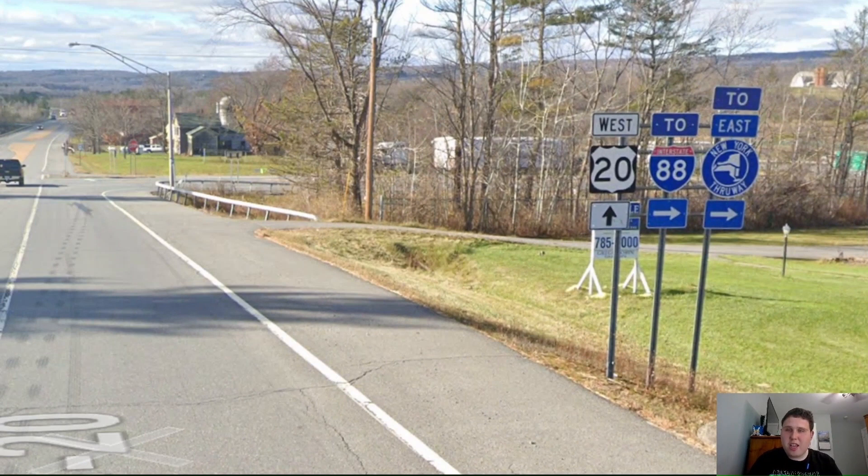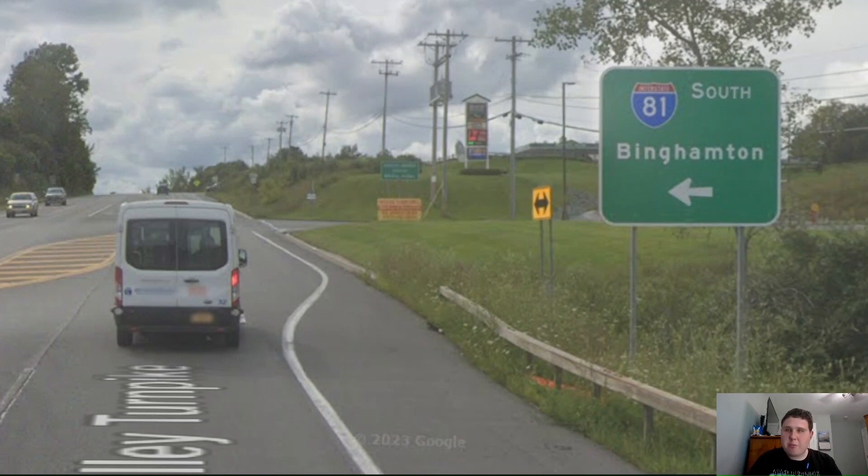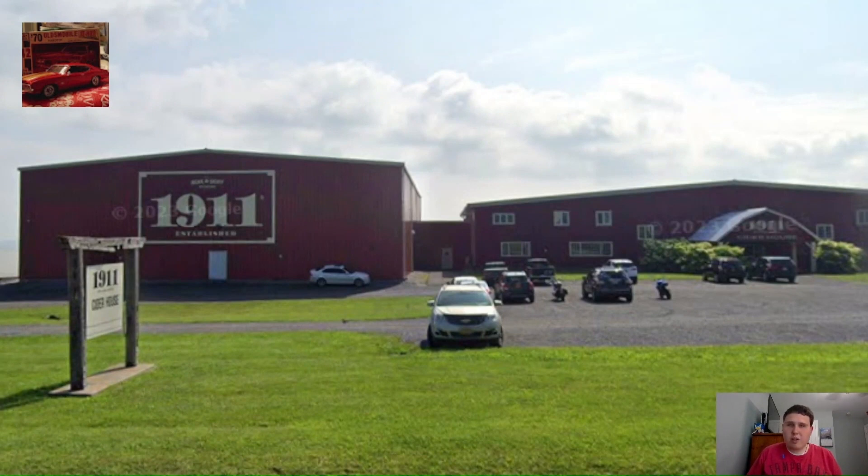Now we're meeting Interstate 88 once again, and we just get US 20 West. Now we're meeting US Highway 11 in the middle of nowhere. And now we're meeting Interstate 81 here too. We have another request made by Tom's Model and Diecast Barnyard. He wanted to see the Beacon Skiff's Apple Orchard here in Lafayette, New York. This is not on US 20 itself, but it's on New York 80, which does intersect US 20. And it's not far from the highway. So thank you for requesting this.